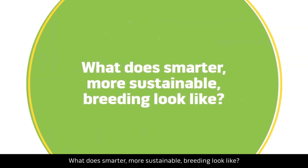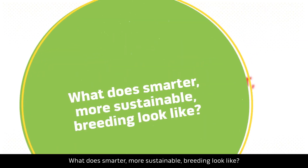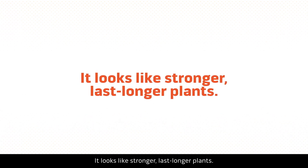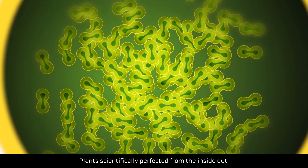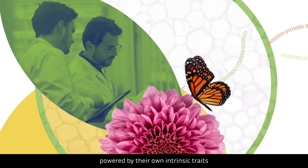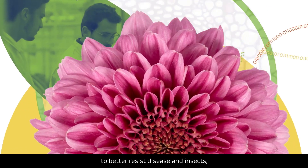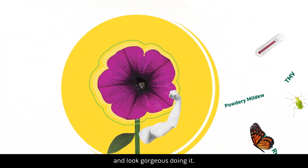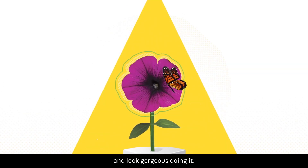What does smarter, more sustainable breeding look like? It looks like stronger, longer-lasting plants — plants scientifically perfected from the inside out, powered by their own intrinsic traits to better resist disease and insects, tolerate harsh conditions, and look gorgeous doing it.